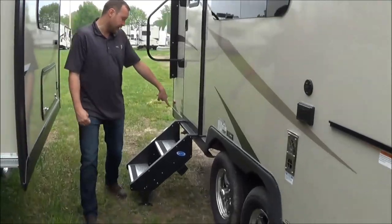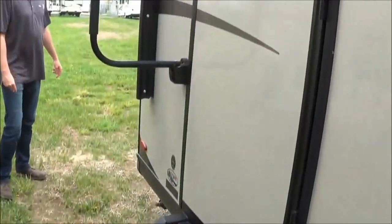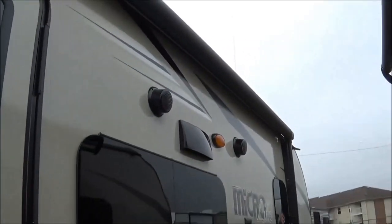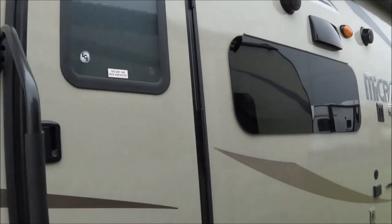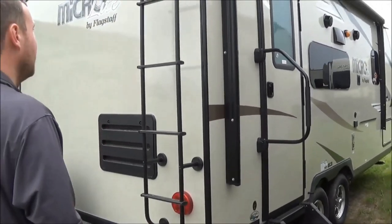Going around here, you're going to get the nice Moride Step Above steps. They're aluminum — won't rust. You get this nice long awning. It is power, with an LED light as well. Frameless windows, outdoor speakers. It will come with the outside grill and the outside table.